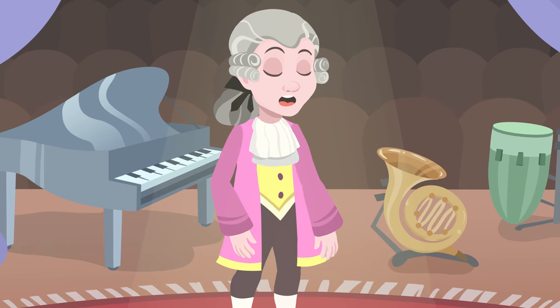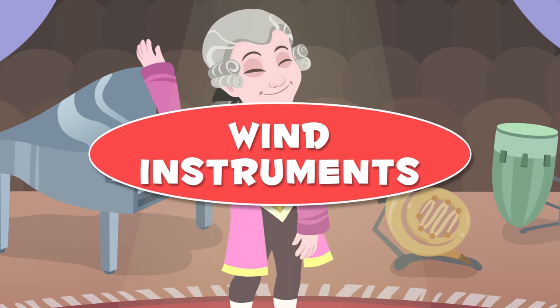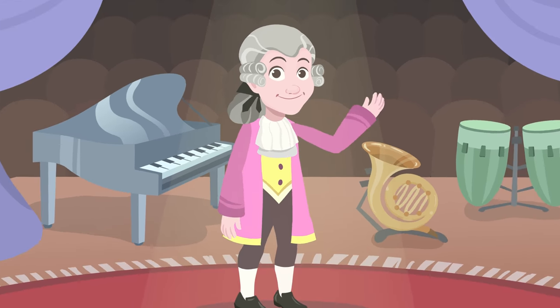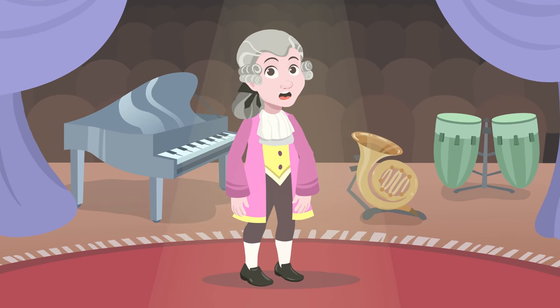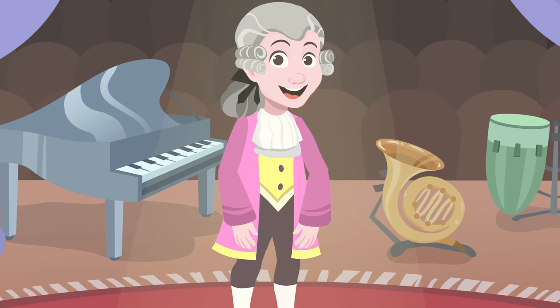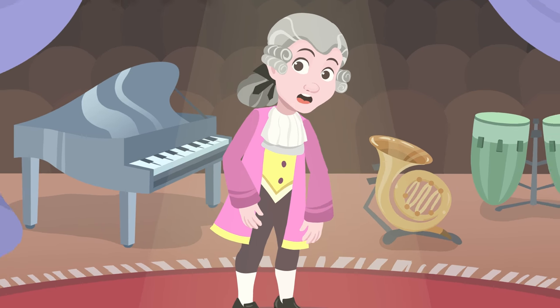Hello friends, today I'm going to teach you about wind instruments. Do you want to know more about them? The instruments belonging to this family need air to make sounds. There are two types: the ones made of wood and the ones made of metal. Now let's have a look at them.